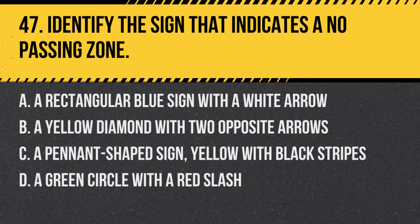Question 47: Identify the sign that indicates a no-passing zone. a. A rectangular blue sign with a white arrow, b. A yellow diamond with two opposite arrows, c. A pennant-shaped sign, yellow with black stripes, d. A green circle with a red slash. Answer: c. A pennant-shaped sign, yellow with black stripes. This sign indicates that drivers are entering a no-passing zone and should not overtake other vehicles.